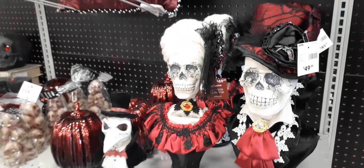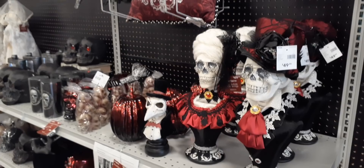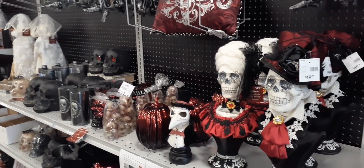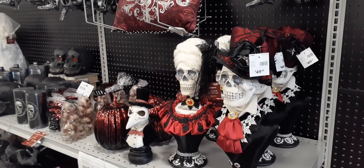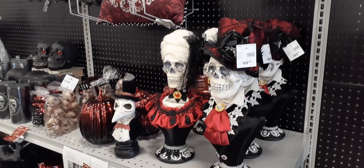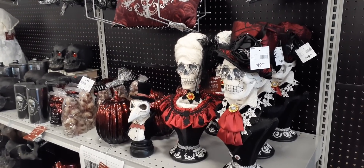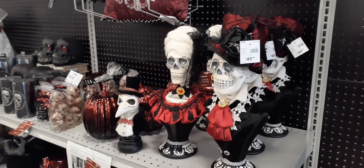Alright, so this is the Halloween section at At Home and there will be more, but this is a lot of what we just shot. I hope you all enjoyed it. This is our first Halloween shop-with-me of the year 2020. I'm so excited! As always, I hope you all enjoyed this video, have a great evening my friends, thank you for all the support. Let me know in the comments section.